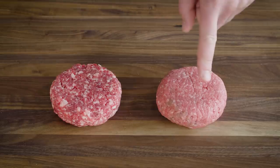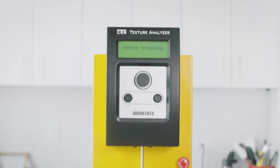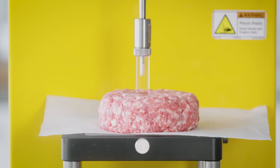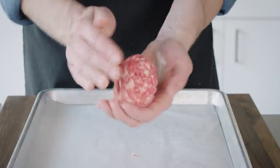Let's look at how big an impact grinding at home makes. The burger on the left is home-ground beef, the one on the right is store-bought. Using a texture analyzer — a very nerdy piece of equipment — to squish both burgers, you can see that the store-bought beef is a lot tougher than the home-ground one.